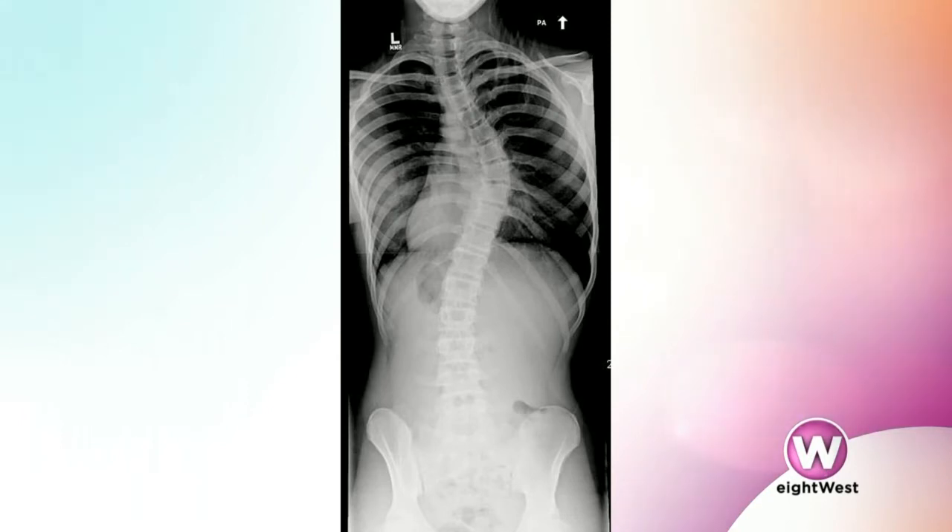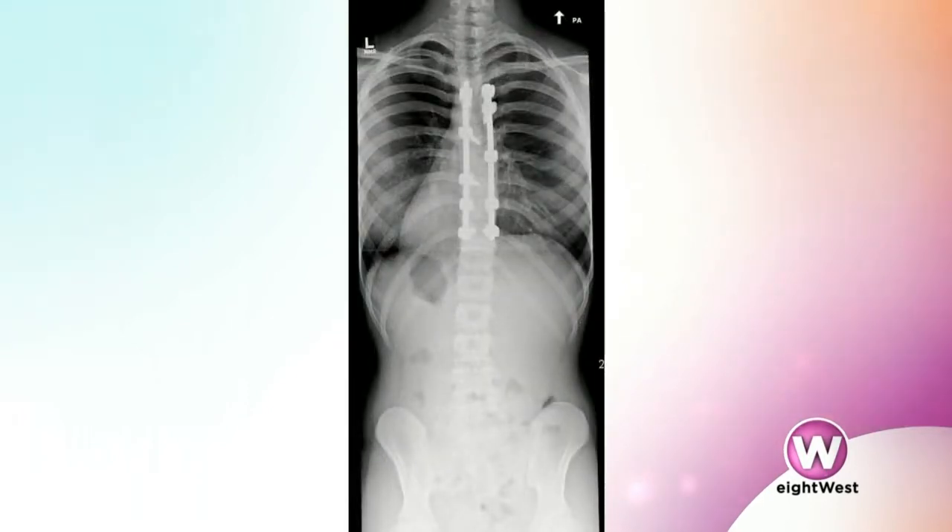This looks really extreme. Are there symptoms that you might be able to detect in a child that would present like that? Often scoliosis is asymptomatic, meaning patients don't notice anything at all. The most common way that we diagnose scoliosis is on physical exam with a pediatrician, and then it's confirmed with an x-ray. But sometimes patients or parents will notice a little bit of a shift or tilt to their head, one shoulder that's higher than the other, or one hip may feel a little higher than the other.